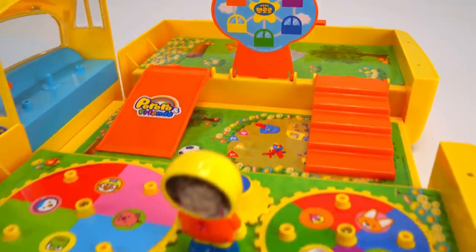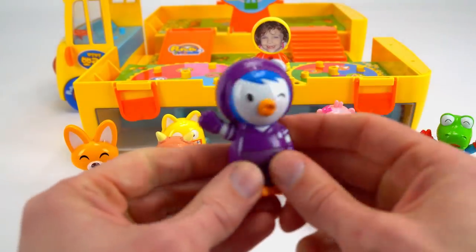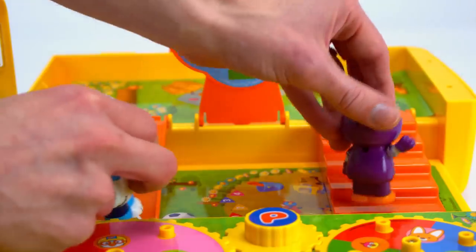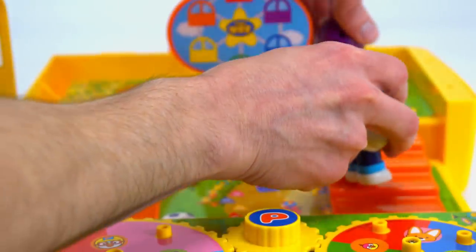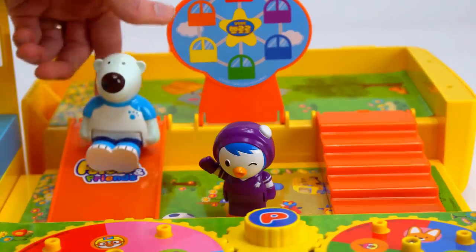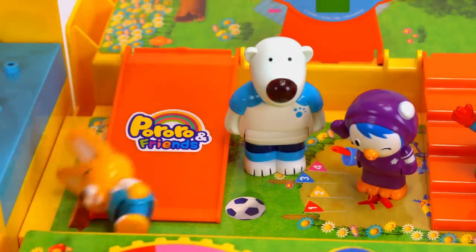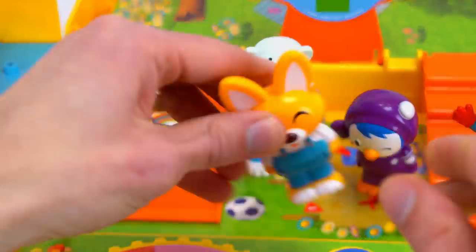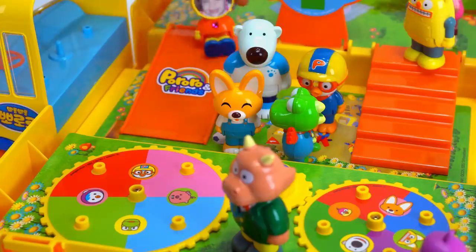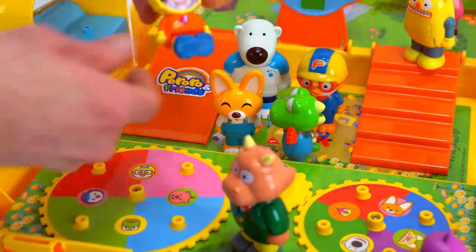Who wants to play first? I do, I do. Me, me, pick me. Alright guys. Wee! Wee! Whoa. Be careful Eddie. Wow. Wee. Great job Genevieve.